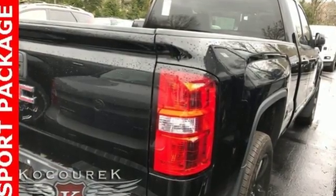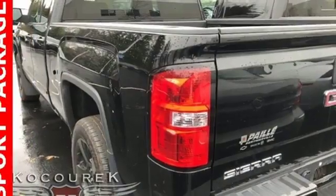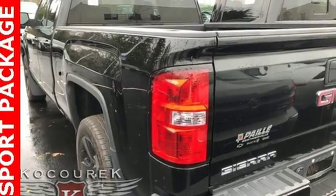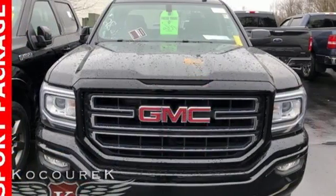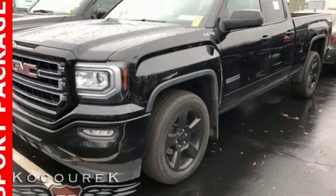It comes nicely equipped with features you'll love: external memory control, power windows, manual tilting steering column, capless fuel filler, air conditioning, V8 engine, active grille shutters, gas pressurized shocks, and automatic transmission.